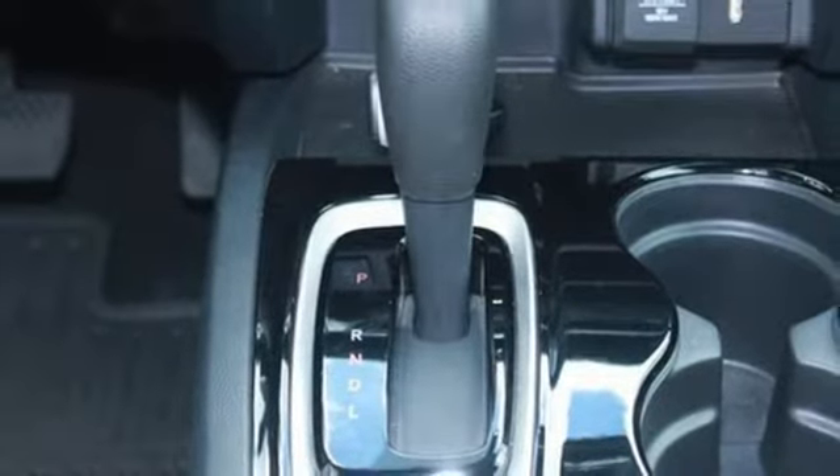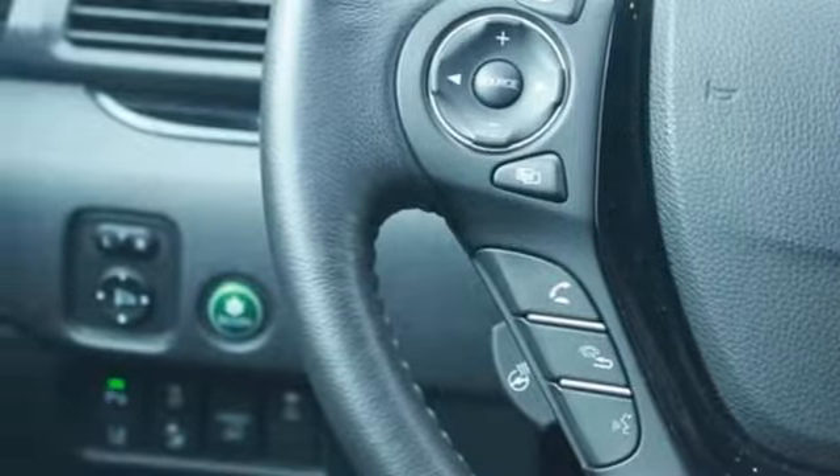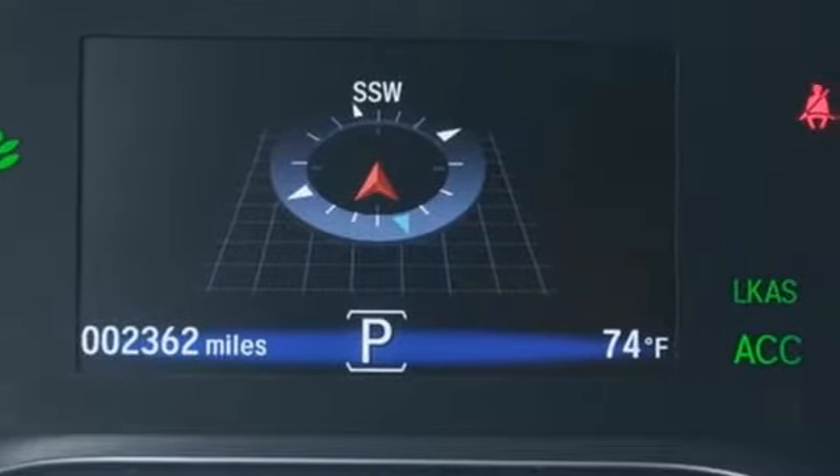Power heated mirrors, front heated leather bucket seats, aluminum wheels, VTM4 four-wheel drive with traction control, driver and passenger front and seat mounted airbags, and automatic transmission.